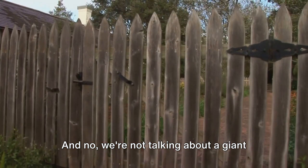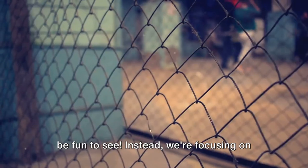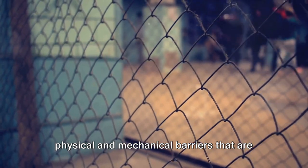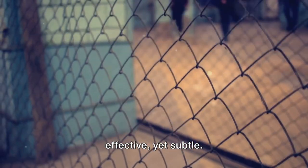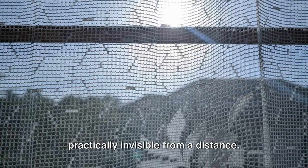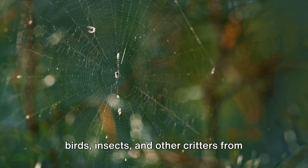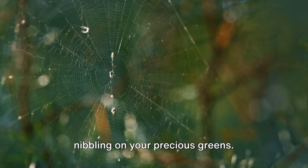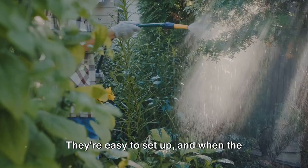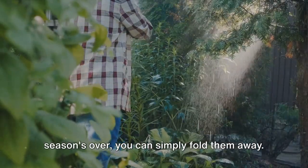Sometimes the best way to keep pests away is to put up a barrier. We're not talking about a giant wall around your garden. Instead, we're focusing on physical and mechanical barriers that are effective, yet subtle. Imagine lightweight nettings that are practically invisible from a distance. These can be placed over plants to deter birds, insects, and other critters from nibbling on your precious greens. They're easy to set up, and when the season's over, you can simply fold them away.